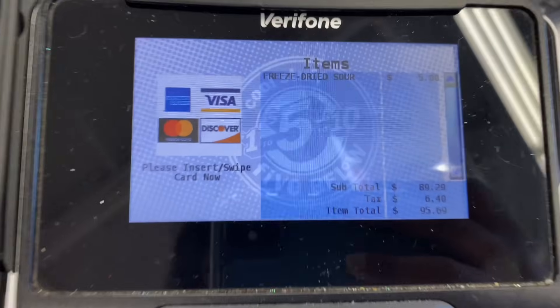My total is $95.69. I am leaving Five Below and I spent damn near $100 — what was I doing? I hope you guys enjoyed this shopping vlog. Please be sure to like, comment, and subscribe. Share the video so we can grow, and turn on your notification bells so you're notified every time I post new content.